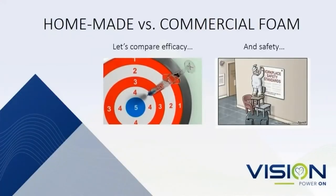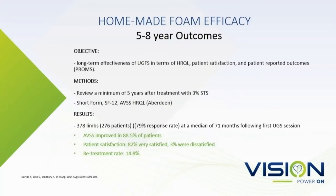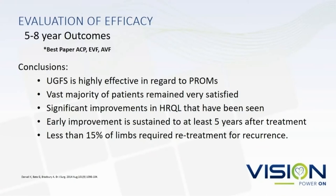Let's talk about efficacy and safety. This is Ken Myers' patient — it's an older study but one of the truly real-world studies. He got an assisted primary closure rate of 77% after 36 months, and those are real-world results from a very reliable source. Then there's Katie Duvall's paper — five to eight year results from Andrew Bradbury's group — where AVSS scores were improved in almost 90% of patients with high satisfaction and less than 15% recurrence rates. They concluded it was highly effective.